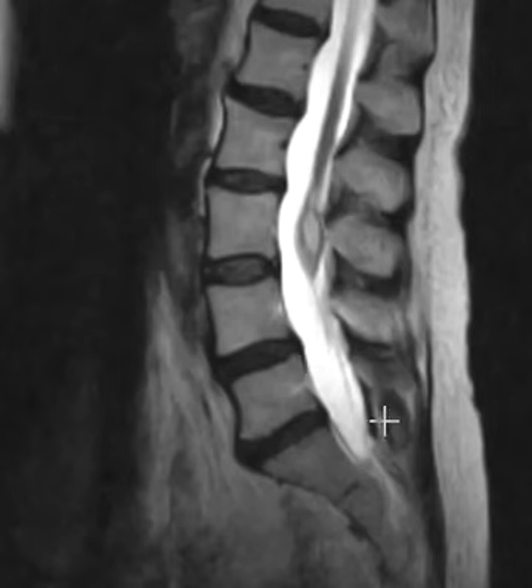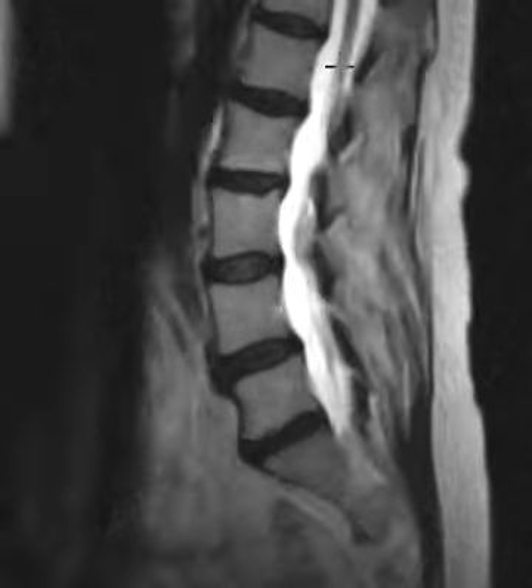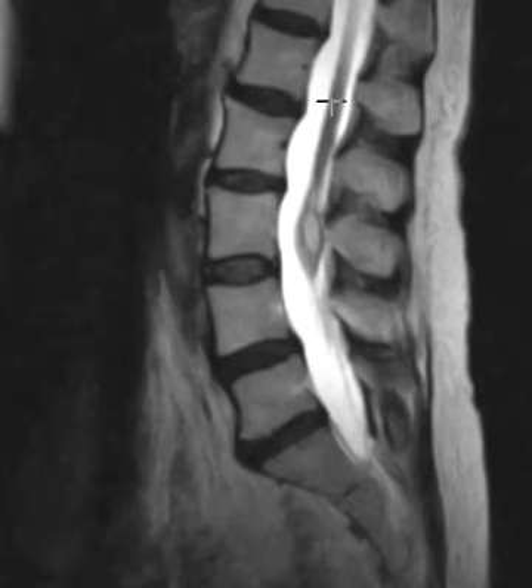We found something incidental here, which is a lesion of her filum terminale. It looks like the cord is tethered — it comes down here and ends at the L3 level, so too low. So a tethered cord with this.